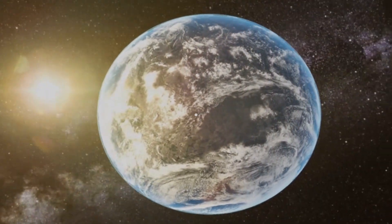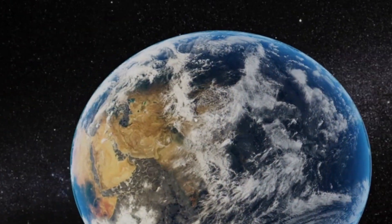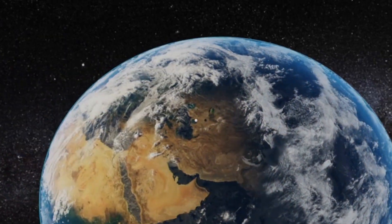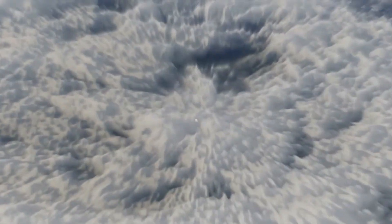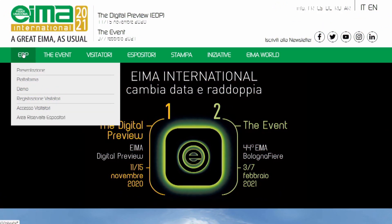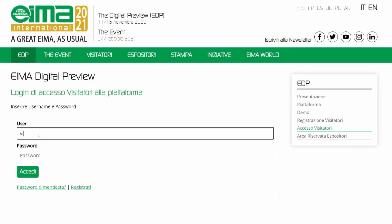Welcome to EDP, EIMA Digital Preview, the first great fully 3D platform for agricultural mechanization from all over the world. EDP will allow companies to showcase their production and launch new solutions, as well as to organize B2B meetings with business people from Italy and abroad in a totally interactive and evocative environment. Access to the platform is easy and user-friendly — simply register on the EIMA.it website and log in to enter the EIMA digital world.